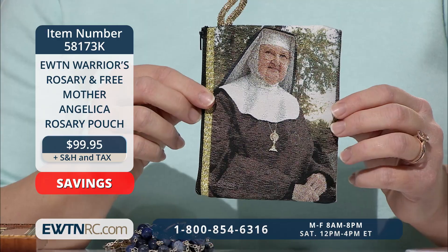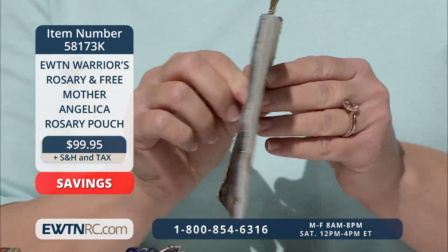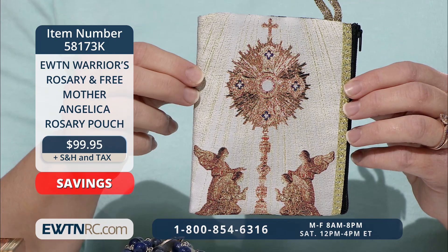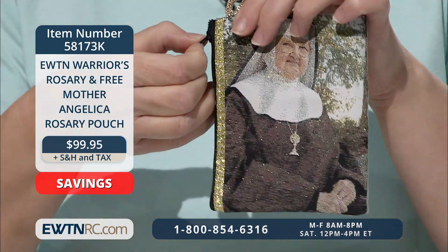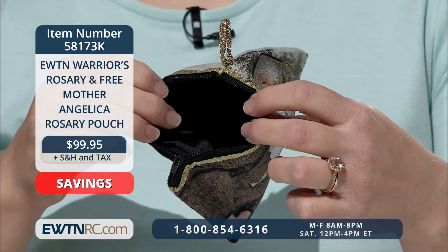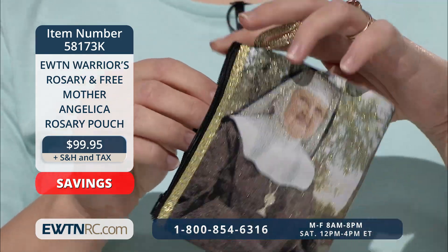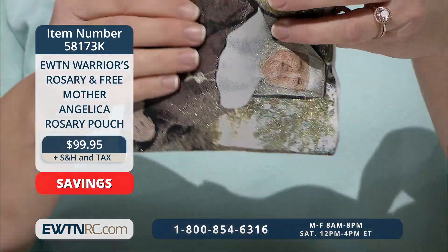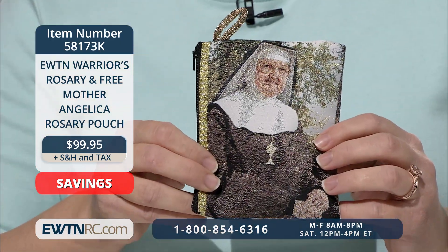The tapestry rosary pouch features a picture of Mother Angelica on one side, and there's a beautiful picture of the monstrance inside the shrine of the Most Blessed Sacrament on the other side. This zippered pouch is lined with nylon and measures approximately four inches wide by five and three-quarter inches high. This pouch can also be purchased separately. It's a beautiful item for remembering Mother Angelica's birthday that we're celebrating this week.